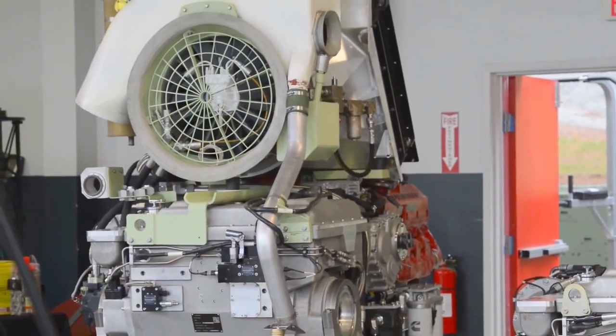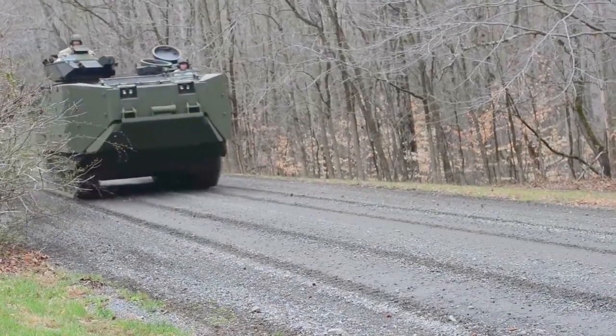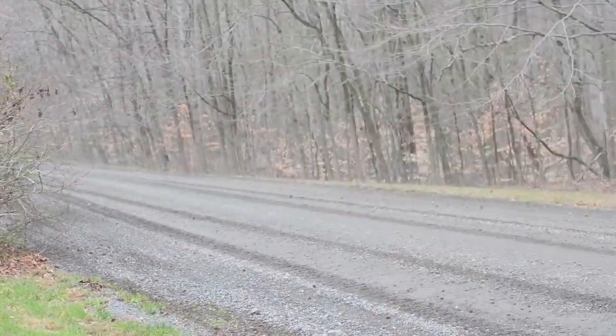The buoyant ceramic armor is equal to the EEC armor that we have on the current vehicle, but what it does is it brings back a new capability — it restores reserve buoyancy, going from 18% on the old vehicle to now 22%.